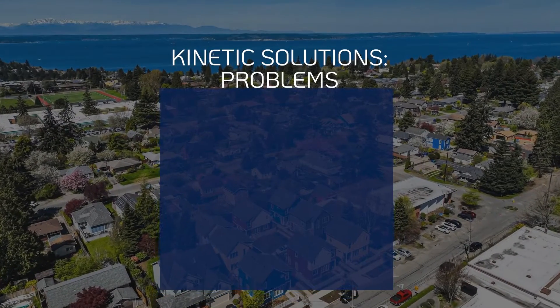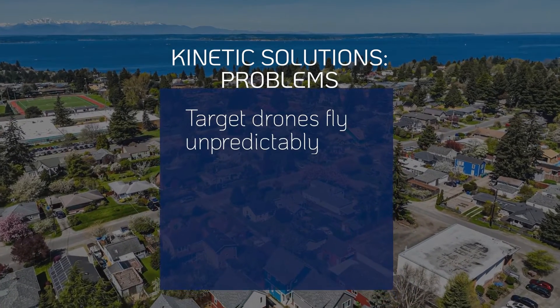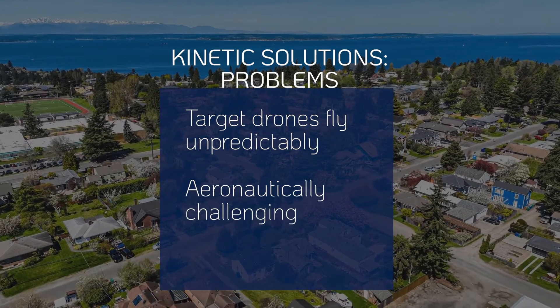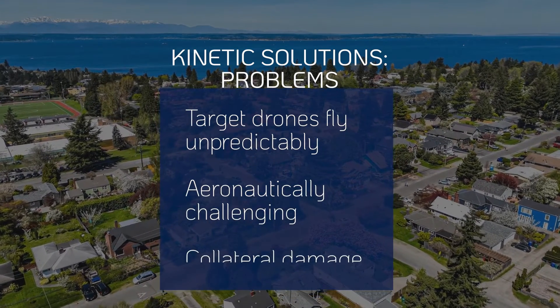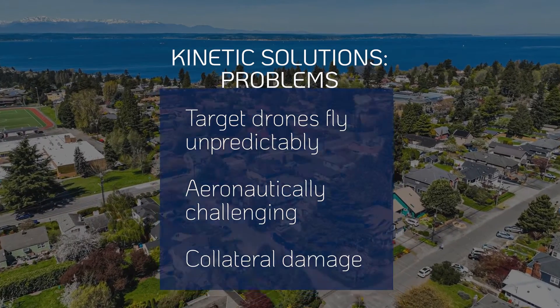The problems with drone-killing drones: accurate hits can be challenging when dealing with drones that fly unpredictably. Chasing rogue drones with drone-killing drones is aeronautically challenging, whether through autonomous or ground control systems. Collateral damage may occur from the falling drone and projectiles.